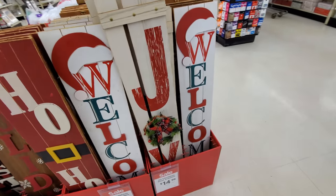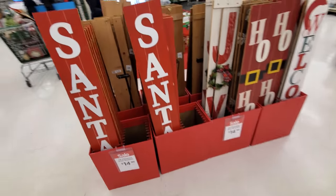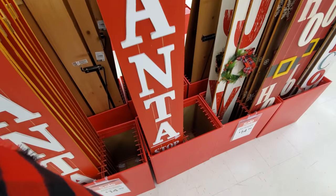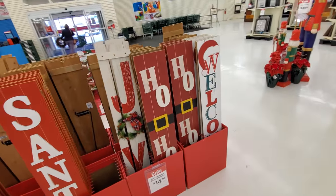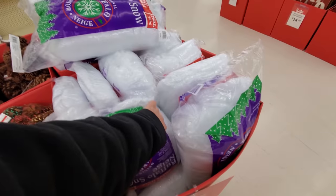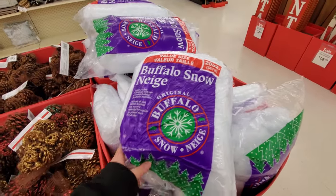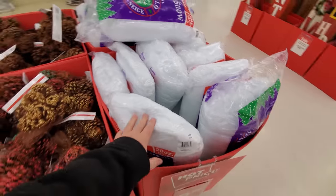Welcome. Joy. What's this one say? Santa stop here. That's pretty cool. We've got some snow here. I actually need to get some of this, but what I want is a roll of it so I can roll it out under the tree and set up my train.